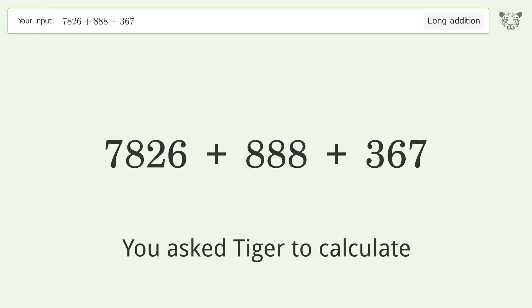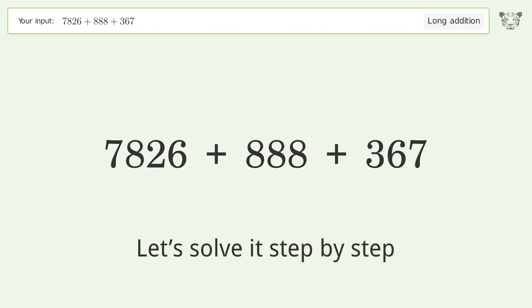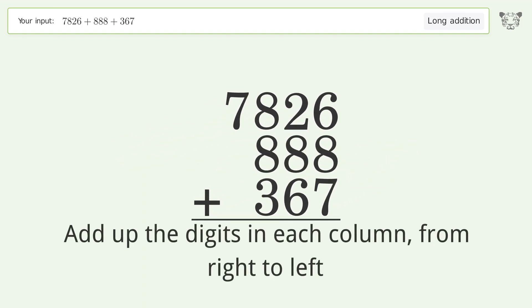You asked Tiger to calculate. This deals with long addition; the final result is 9081. Let's solve it step by step. Rewrite the numbers from top to bottom aligned by their place values, then add up the digits in each column from right to left.